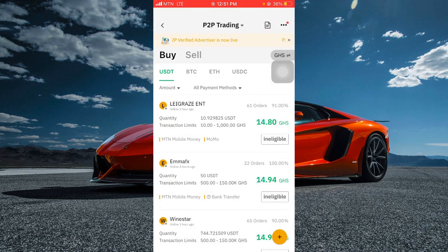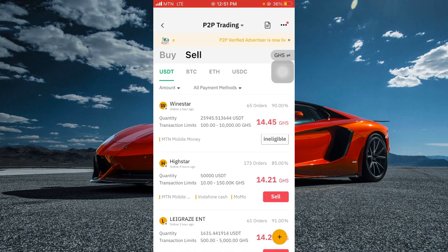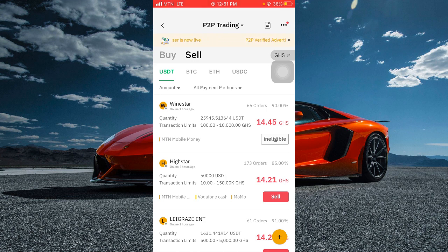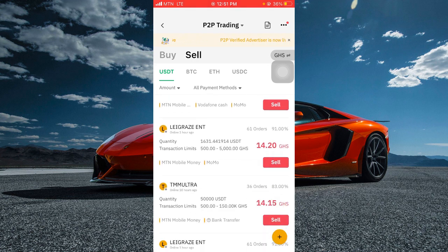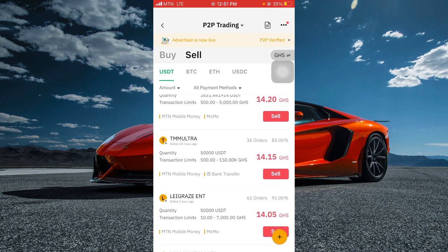To withdraw through mobile money, click on buy crypto then click on P2P trading. Once you click on P2P trading, click on sell. These sellers work just like Binance P2P — you sell your USDT and receive your money through mobile money. This is how I make money online through my mobile money in Ghana. This strategy works in all African countries — you just need two apps: Binance and Bybit.